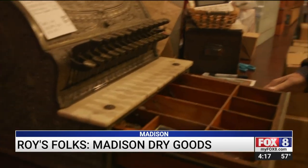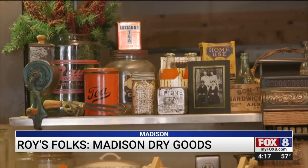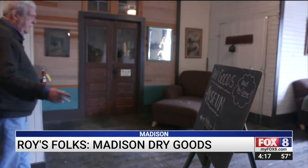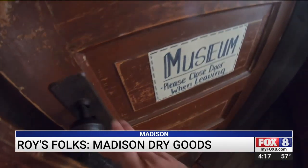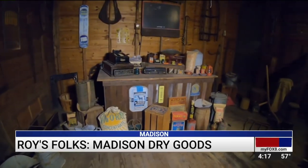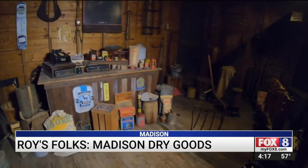A visit here is like stepping back in time — especially when you step upstairs. The upstairs is all intact, all the original hotel rooms. What was once a hotel is now a museum. It's pretty typical of what you would see for a hotel room. Everywhere you look you'll find artifacts from Madison's history. One room represents the hardware store that was here.